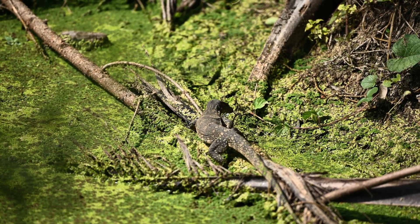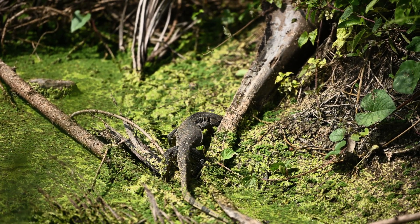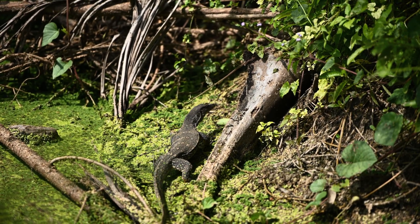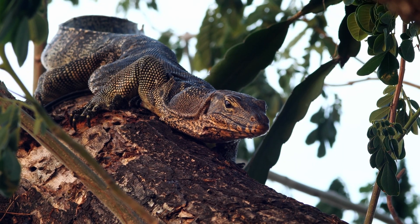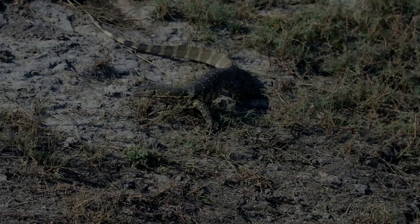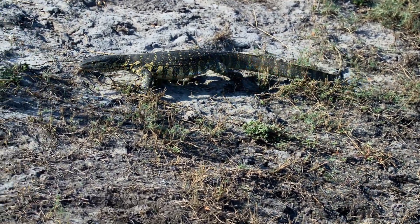Hatchlings emerge from their eggs barely a foot long and in grave danger. Even their own parents and other adult Komodos will eat them if given the chance. To survive, young dragons sprint into trees, living arboreal lives for the first few years. There, they feed on insects, geckos, and small birds, patiently growing stronger. Only when they've reached a safe size do they descend to join the adult world of giants.